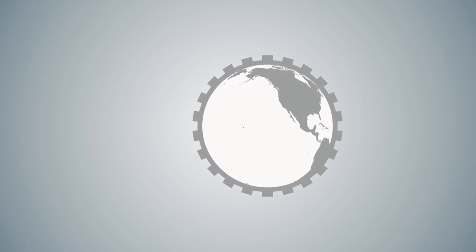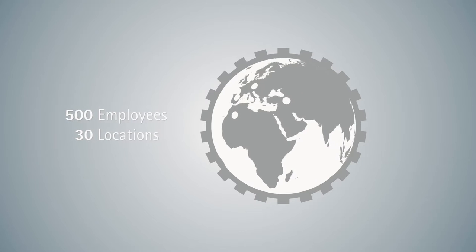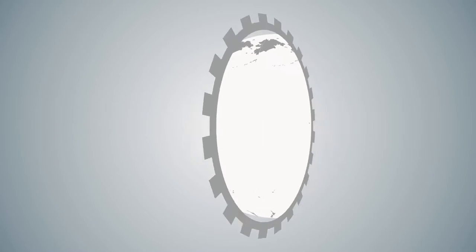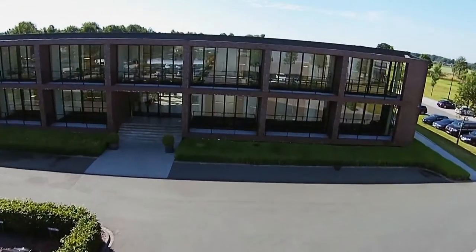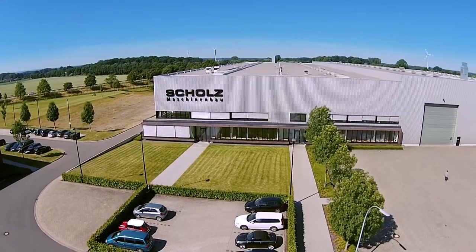The Scholtz Group employs 500 people worldwide with 30 offices in all parts of the world. As a leading company in the autoclaves and facilities business, each project request is a new challenge which is always handled with maximum precision.